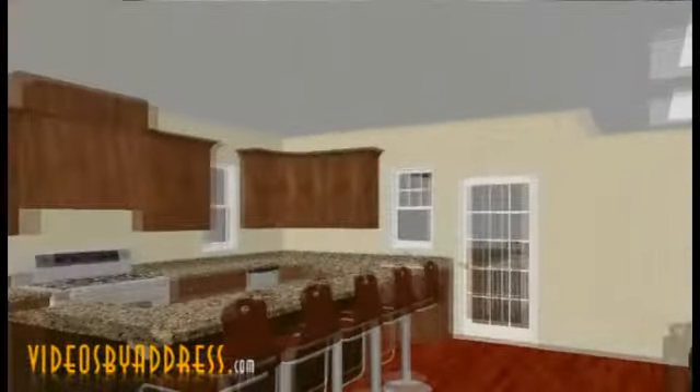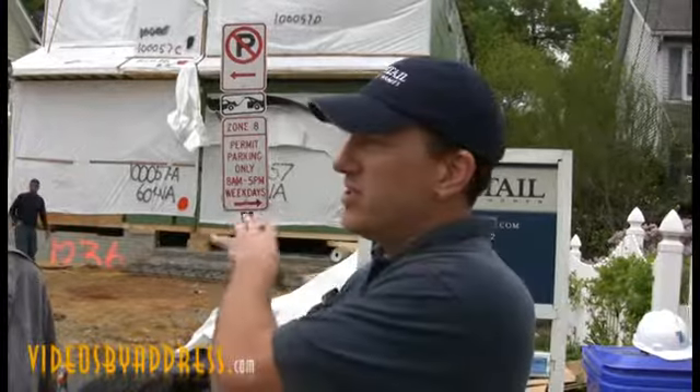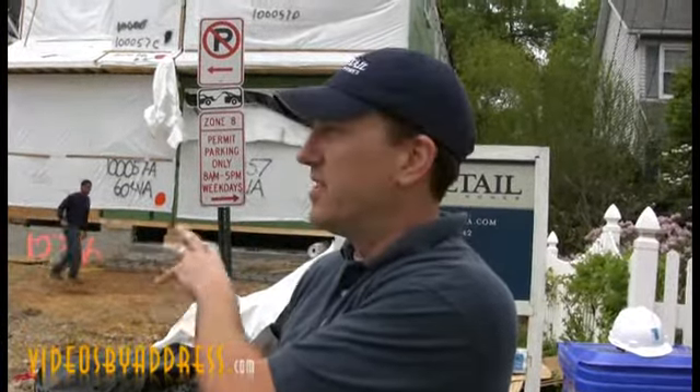It's in a factory-controlled environment, so it never gets wet — it's just built in an amazing fashion. It's speed and quality. While it's being built in the factory, we start here with the groundworks and the foundation. They're basically going in parallel, and if we do our homework, the house shows up at the same time the foundation's ready for the house to be set.